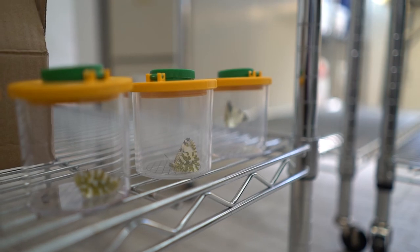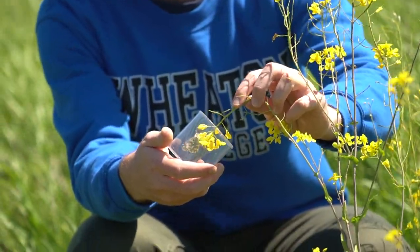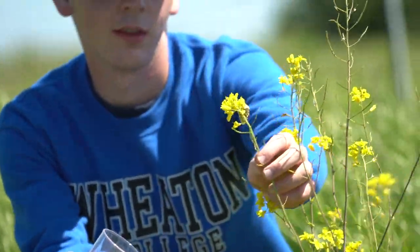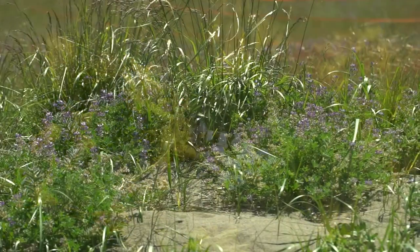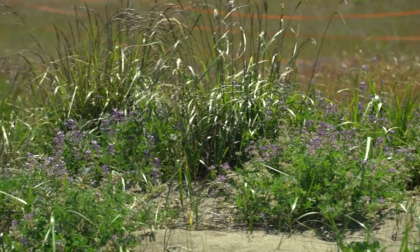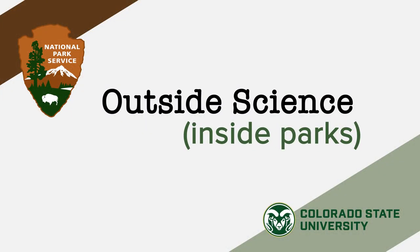Live butterflies sit in clear containers. 'The science part of it is exciting because there is so much information still yet to be learned. The releases — there's something about letting something go and just being like, be free. It's beautiful, and every time I do it, I get a little choked up.' Thanks for watching — check back each month for another episode of Outside Science Inside Parks.